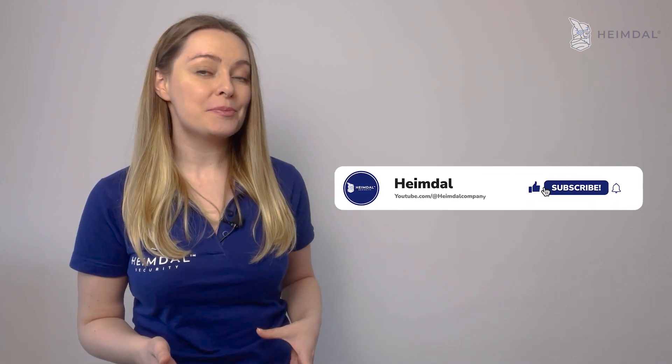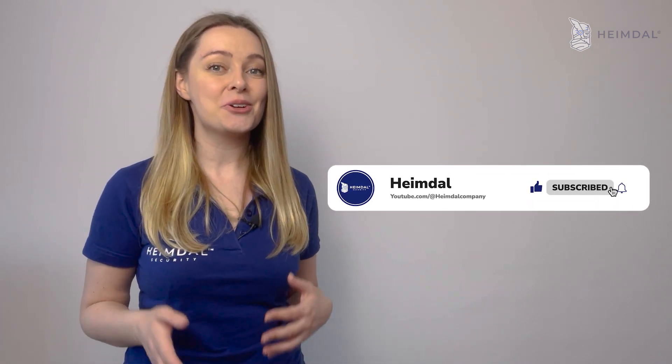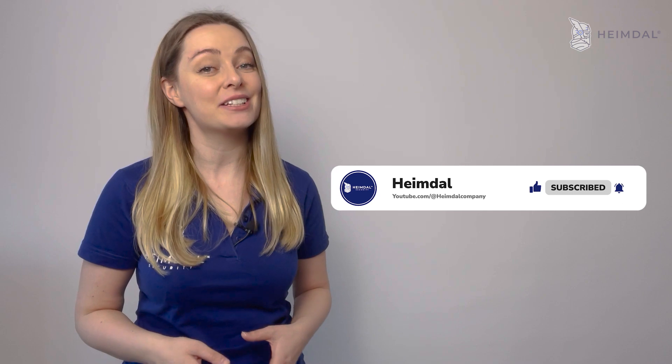Make sure you show your support by liking this video, sharing it, and subscribing to Heimdall's channel. Stay tuned, as in my upcoming videos I will talk about patch management best practices and benefits. Have a fantastic day!